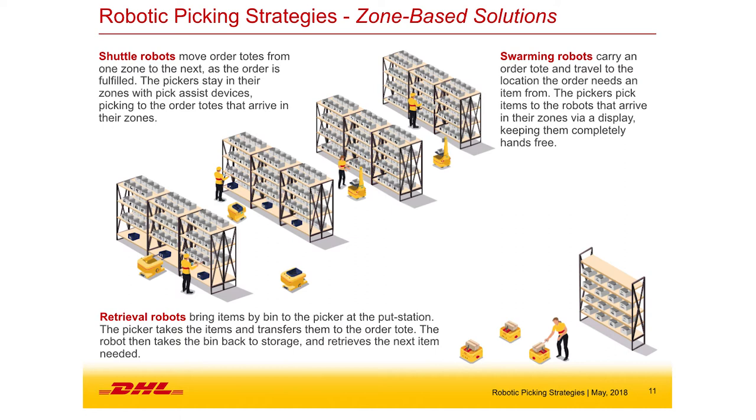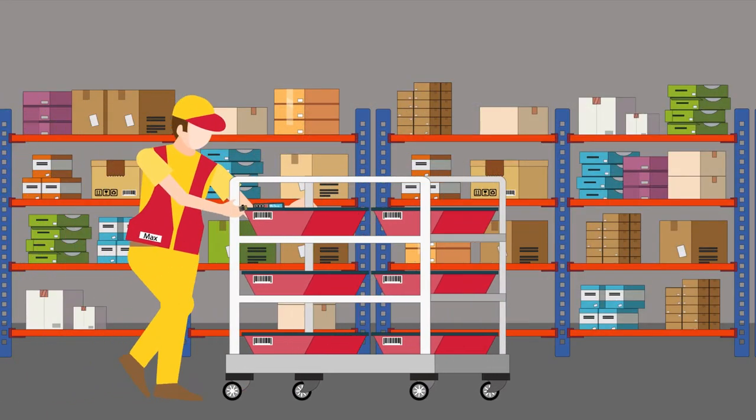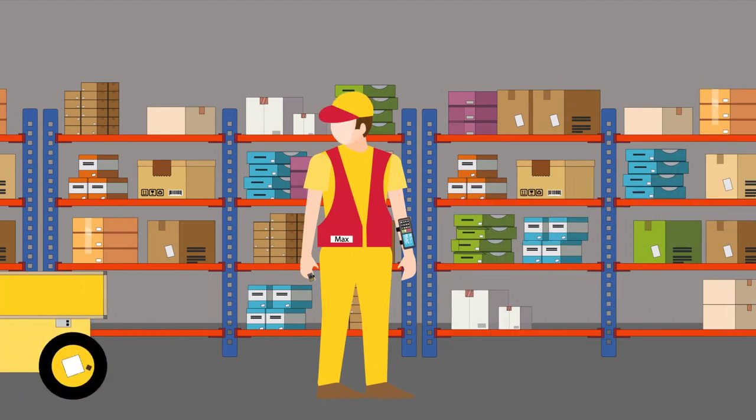A swarming strategy has pickers working in different zones while robots move in and out. Or retrieval robots go lift items off shelves and bring them directly to a put wall where the picker can be stationary and doesn't move at all. There are trade-offs between how many robots per person, capital required, and productivity increase. DHL has deployed three of those strategies and is looking at a fourth. Let's look at a quick video to highlight some of the subtle differences.